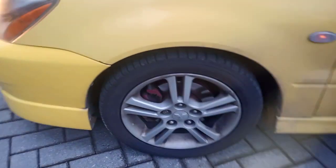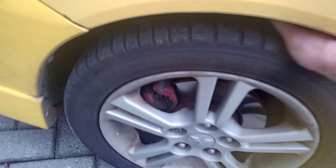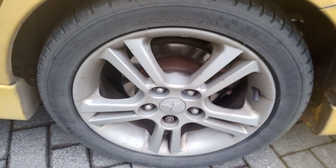This is the left front wheel — it's an alloy wheel. This car is equipped with ABS, and the tires are very good. Here's the left rear wheel and tire. These are Michelin tires, all four matching.